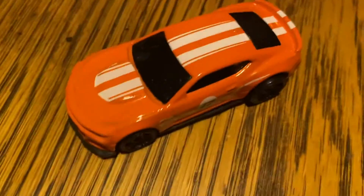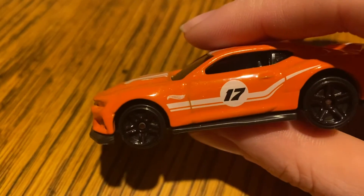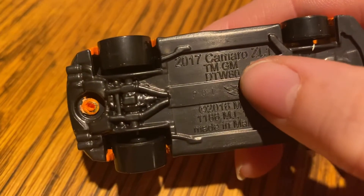Here's the car. I like the striping a lot. I like the glossy orange — it's sort of a metal flake, a very subtle metal flake. 17 for the year of the car, 2017 Camaro.